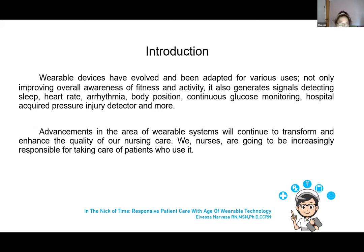We will then cover their application in medicine, challenges and opportunities in the medical industry, our nursing skill response to this emerging technology, and future wearable innovations in medicine. As we all know, technology advances in our world at a wide speed. Among those changes are wearable devices, which have evolved and been adapted for various uses — not only improving overall awareness of fitness and activity, but also generating signals that detect sleep, heart rate, arrhythmia, body position, continuous glucose monitoring, hospital-acquired pressure injury, and more.